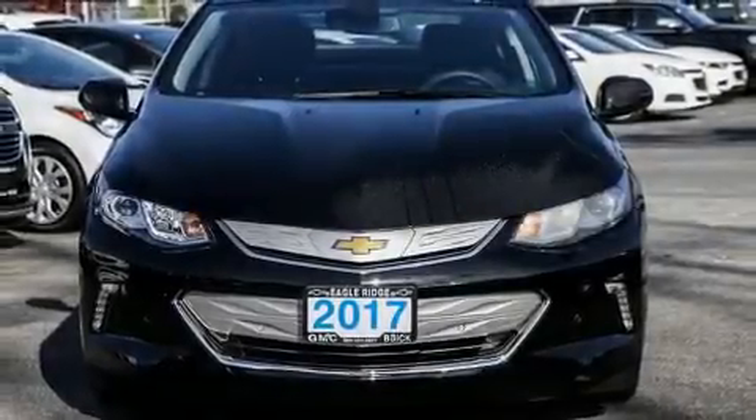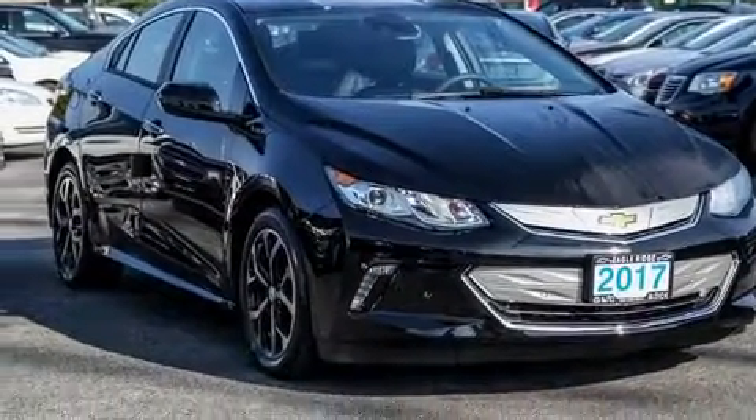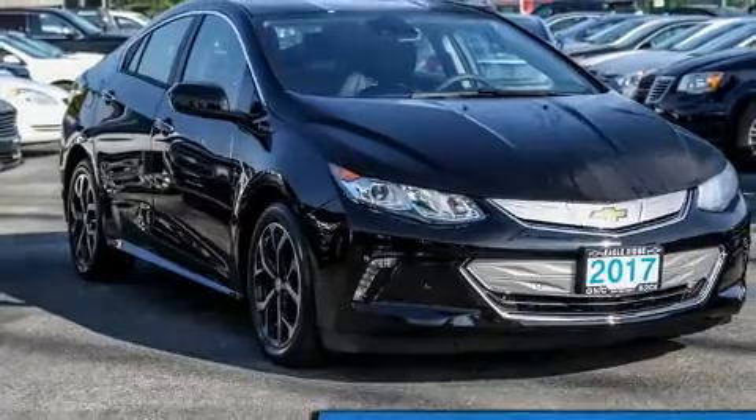Get excited about the 2017 Chevrolet Volt. Smooth gear shifts are achieved thanks to the efficient four-cylinder engine. And for added security, dynamic stability control supplements the drivetrain.